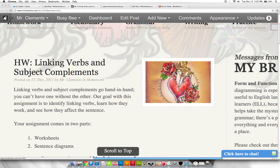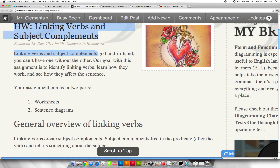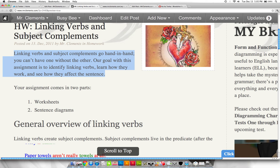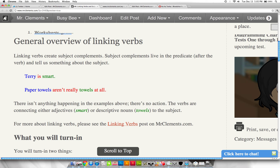Homework: linking verbs, subjects, and complements. This is quite an elaborate homework assignment but you have a few days to do it. Linking verbs and subject complements go hand in hand — you can't have one without the other. Our goal is to identify linking verbs, learn how they work, and see how they affect the sentence. The assignment comes in two parts: first the worksheets, then the sentence diagrams. Here's a general overview of linking verbs — you're welcome to look at that or look at your vocabulary post for vocabulary test nine.